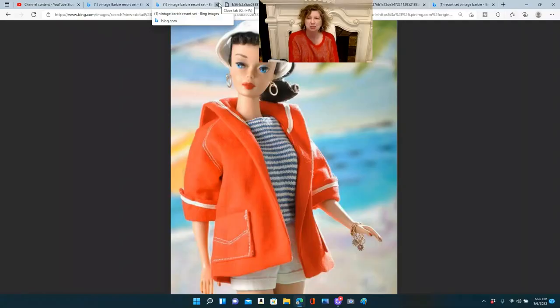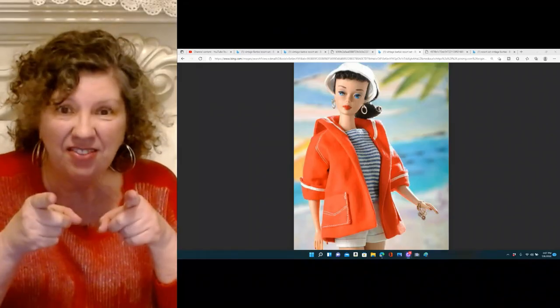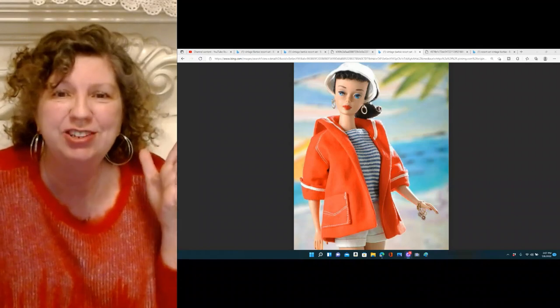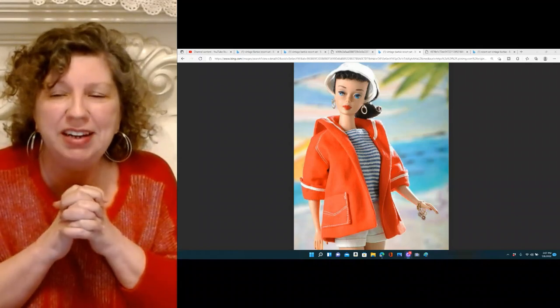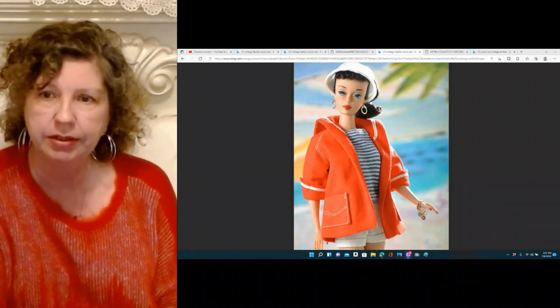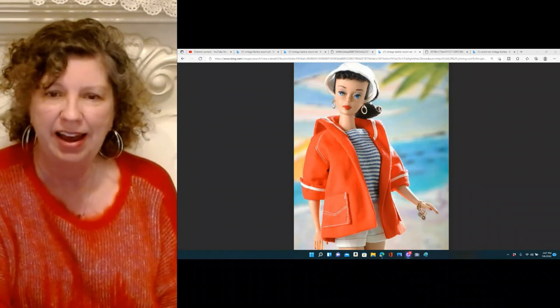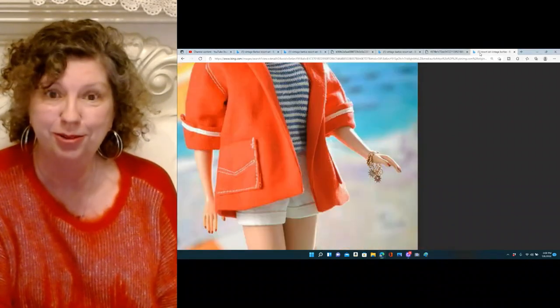This is my pick for the number 10 sexiest outfit from '59 to '65. You just knew when your Barbie had this outfit on she was at the finest resort enjoying the better things of life, dressed in style — especially with that sawtooth bracelet.